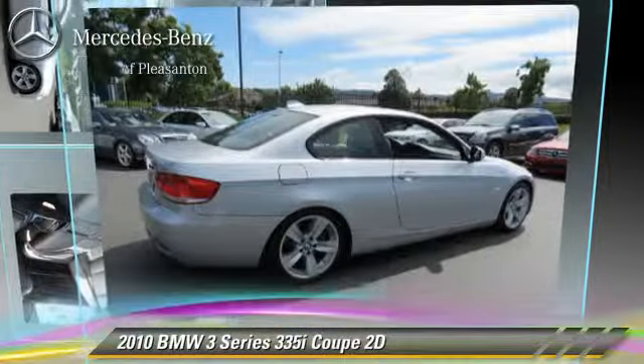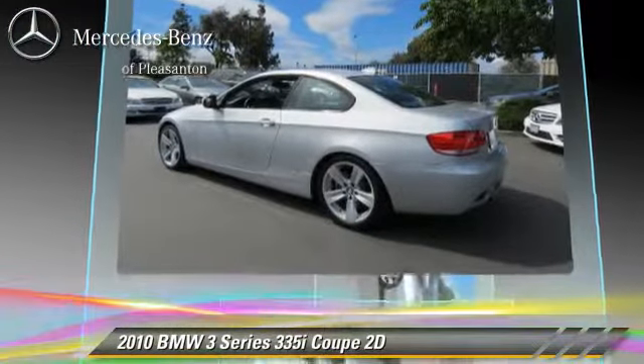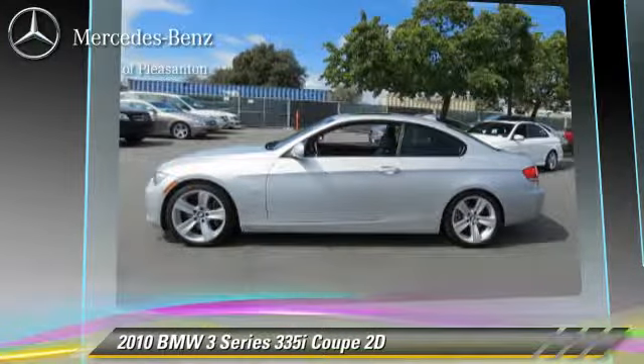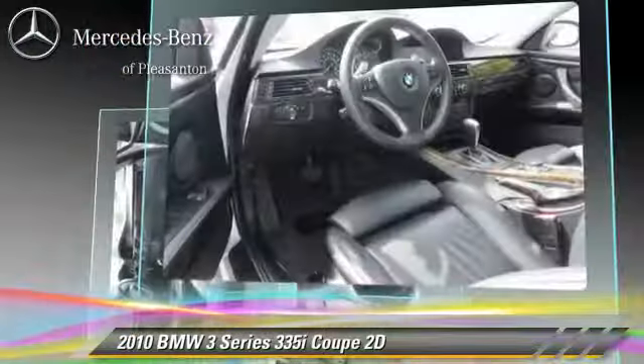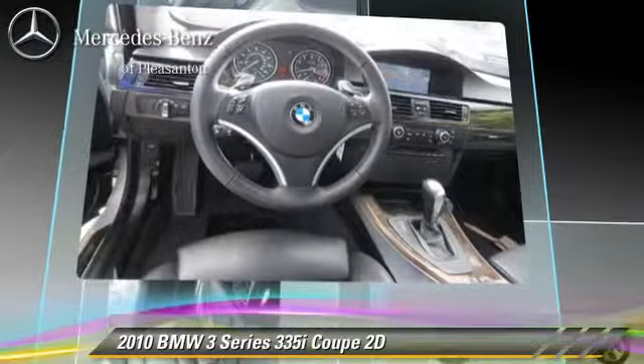The 2010 BMW 335i, powered by a twin-turbo, 3-liter, six-cylinder engine with a six-speed automatic transmission with overdrive. This rear-wheel drive coupe, with fewer than 55,000 miles on the odometer, gets up to 26 miles per gallon.